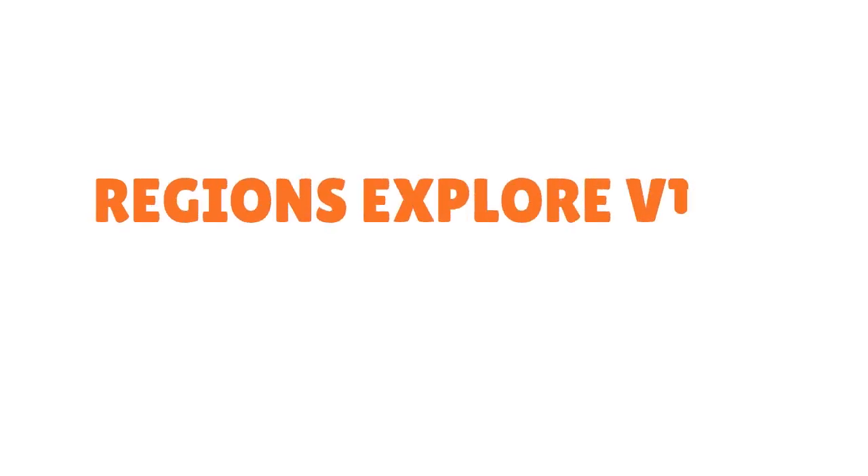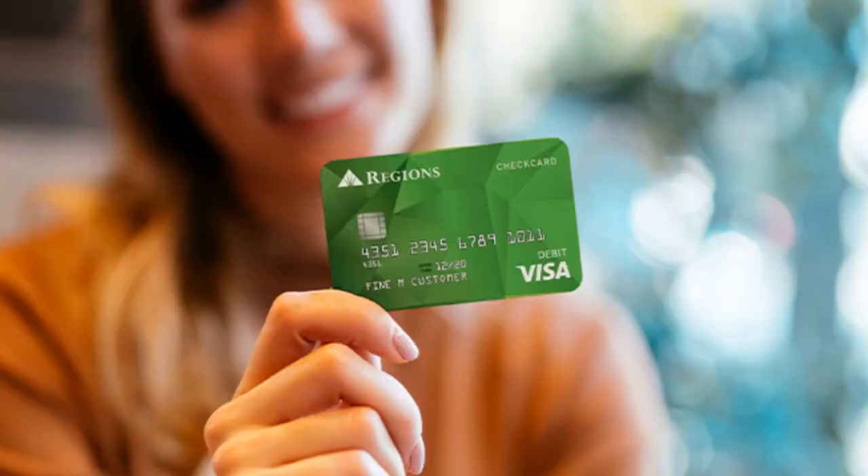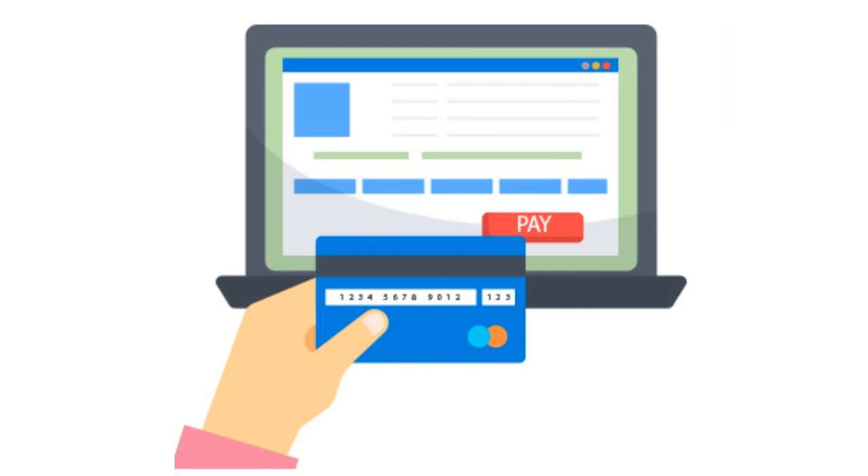The second card is called the Regions Explorer Visa Credit Card. This card is fantastic because you can qualify with bad credit — anything below 579. It is a secured credit card, but it's still useful anywhere. If you use this card properly, you can parlay the goodwill you accumulate into graduating very fast to an unsecured card.